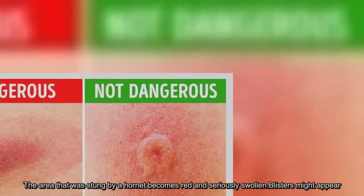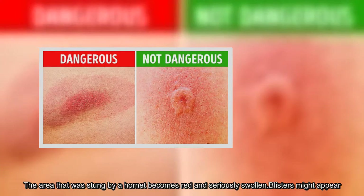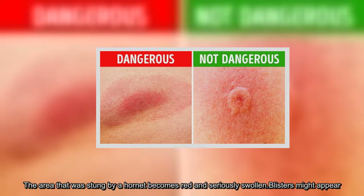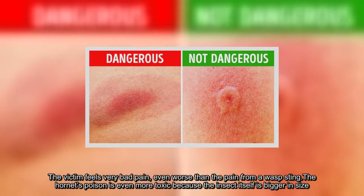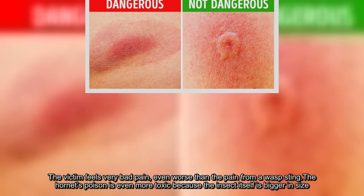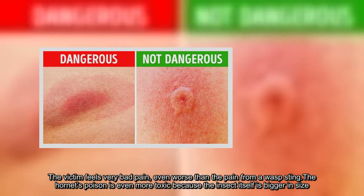The area that was stung by a hornet becomes red and seriously swollen. Blisters might appear. The victim feels very bad pain, even worse than the pain from a wasp sting. The hornet's poison is even more toxic because the insect itself is bigger in size.